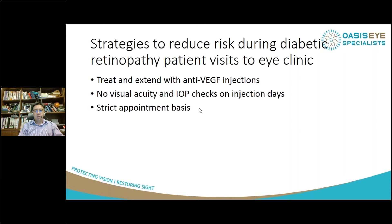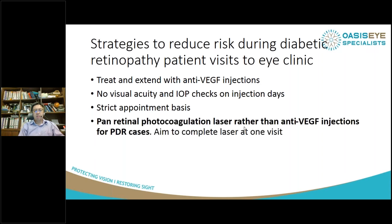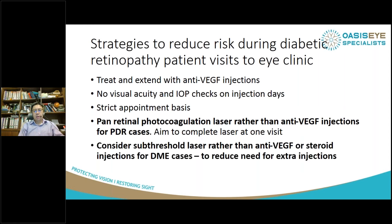We don't do visual acuity and intraocular pressure checks on injection days, so we minimise interactions with our staff and reduce time spent in clinic. Strictly appointment basis now — we discourage patients from walking in unless it's an absolute emergency. For PDR cases, we really want to complete their whole treatment in one visit if possible with pan-retinal photocoagulation, rather than having them come back for many injections over the next two years. For diabetic macular edema, consider the use of subliminal or subthreshold laser to allow them to extend their visits and reduce the need for extra injections.